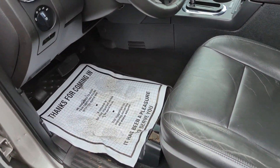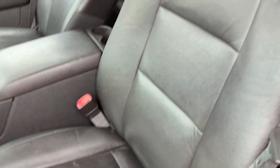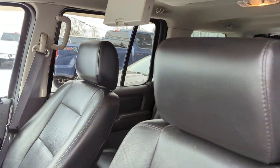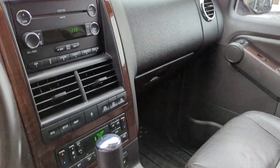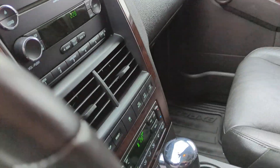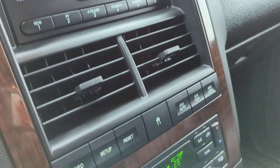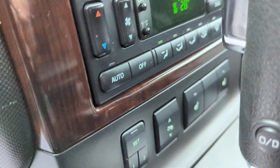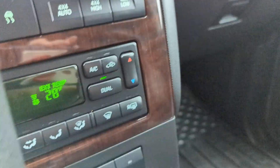You can see the interior — this looks wonderful. Automatic climate control, memory seats, power adjustable pedals, heated seats.